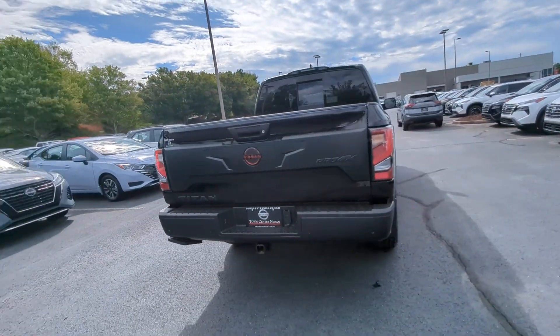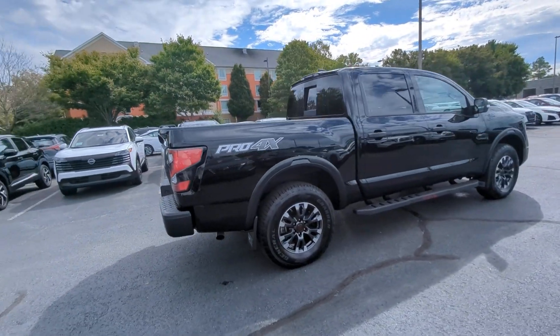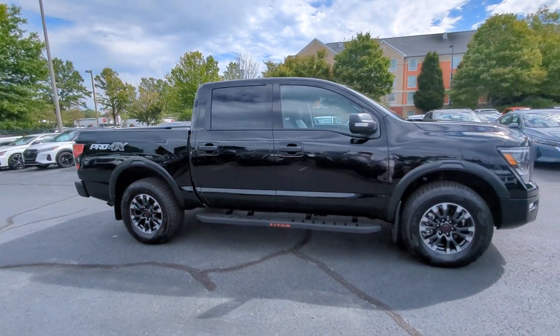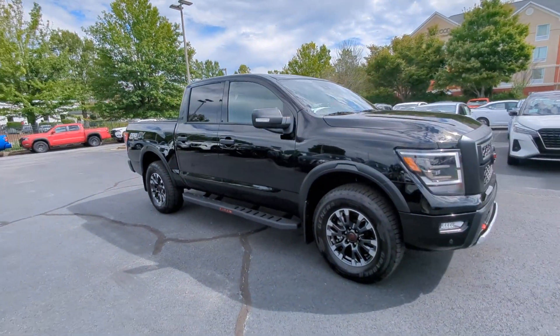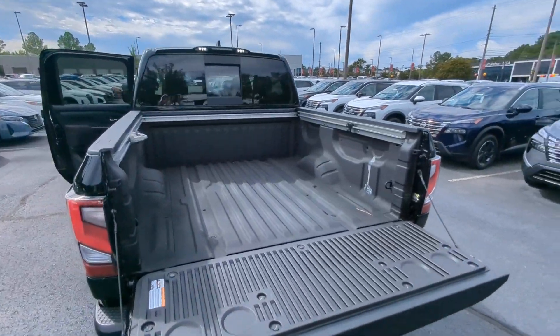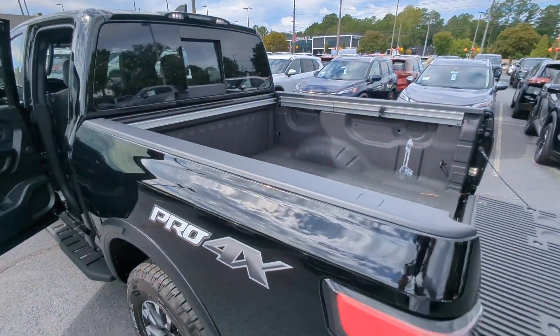These are just some of the great options this vehicle comes with: heated steering wheel, Apple CarPlay and/or Android Auto, proximity key entry, panoramic roof, navigation system, keyless entry, heated driver's seat, moon roof, heated mirrors, and remote engine start.